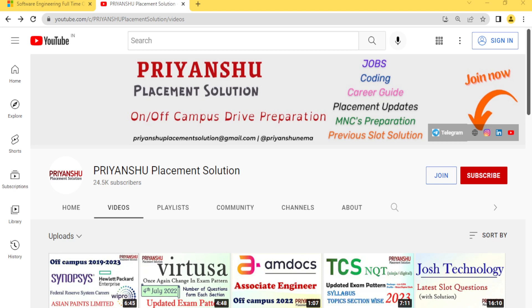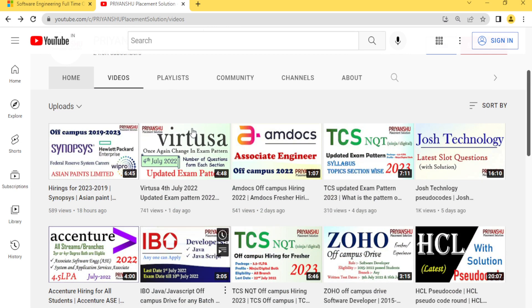Hello friends, welcome back to our YouTube channel Payanshu Placement Solution. In today's video we'll talk about Microsoft hiring for 2023 batch. Please subscribe to our YouTube channel and don't forget to click the bell icon, because we are daily updating the placement material and hiring updates for you.